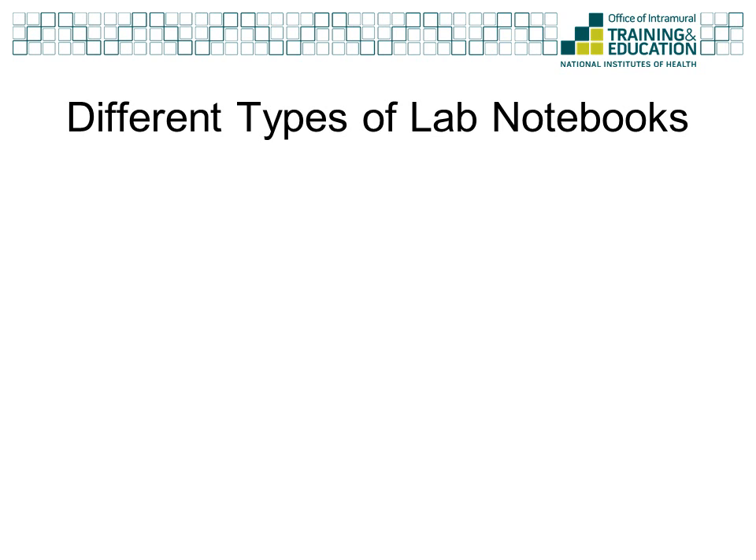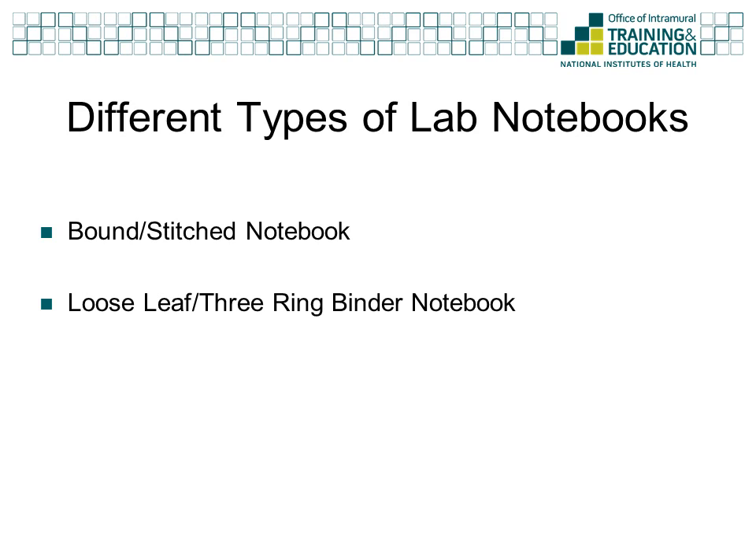There are three main types of lab notebooks: the bound or stitch notebook, the loose leaf or three ring binder notebook, and the computer-based electronic notebook. Each of these notebooks has advantages and disadvantages as well as having supporters and detractors. While you may be more comfortable with one type of notebook over the others, ultimately the type of lab notebook you will keep will be decided by the principal investigator for whom you work.